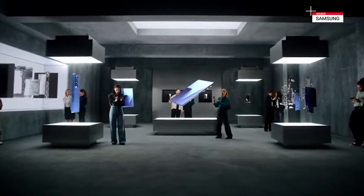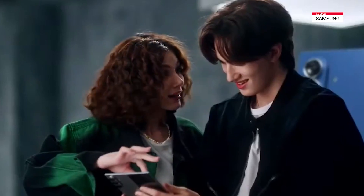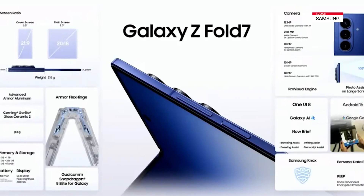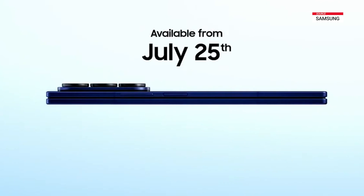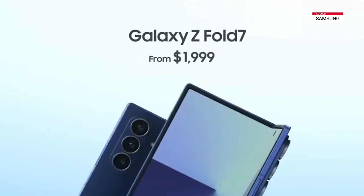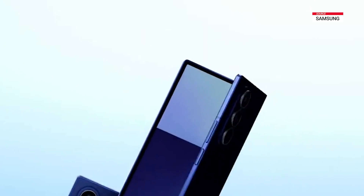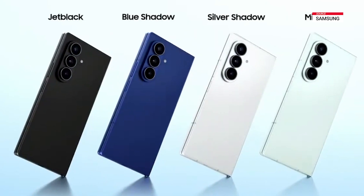Galaxy Z Fold 7 is the result of innovation inspired by you. Our thinnest Fold yet delivers an ultra-experience you have to see to believe. Galaxy Z Fold 7 will be available for pre-order starting today, with the full lineup launching on July 25th. Pricing starts at $1,999, and it comes in blue shadow, jet black, silver shadow, with an exclusive mint color available only on Samsung.com.